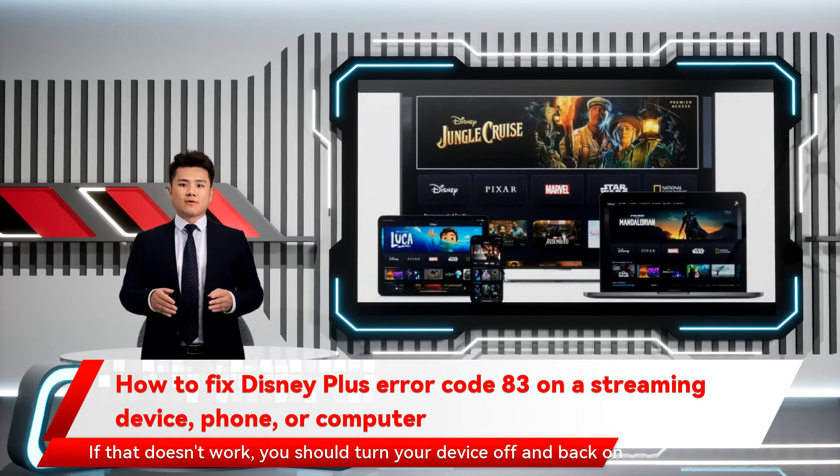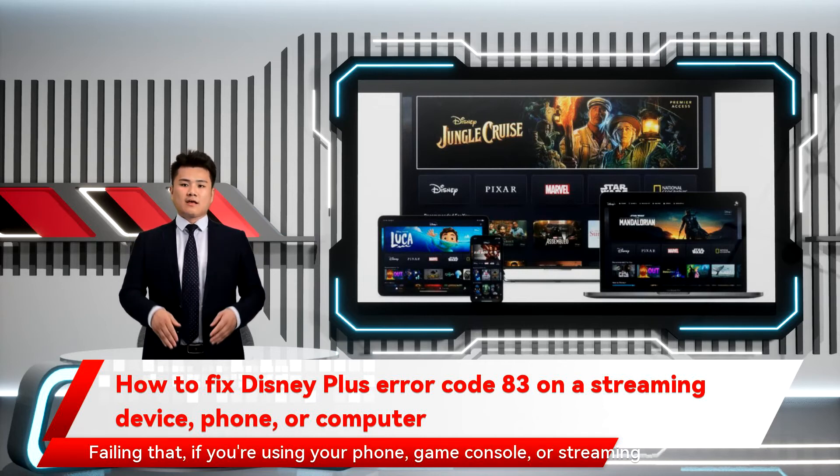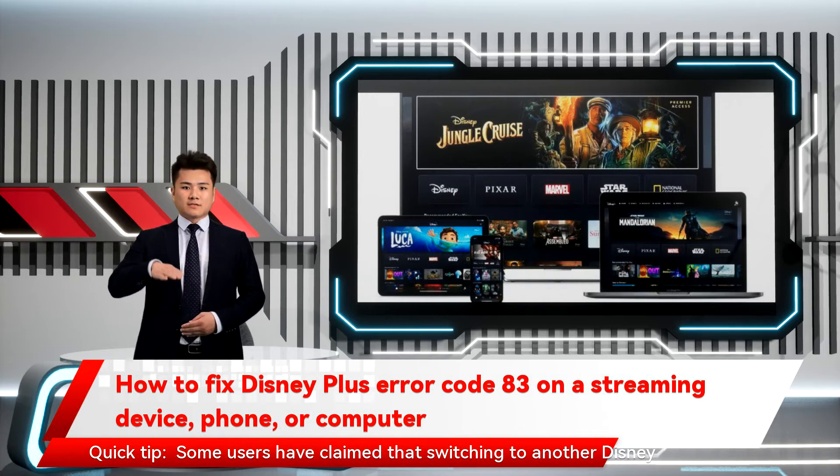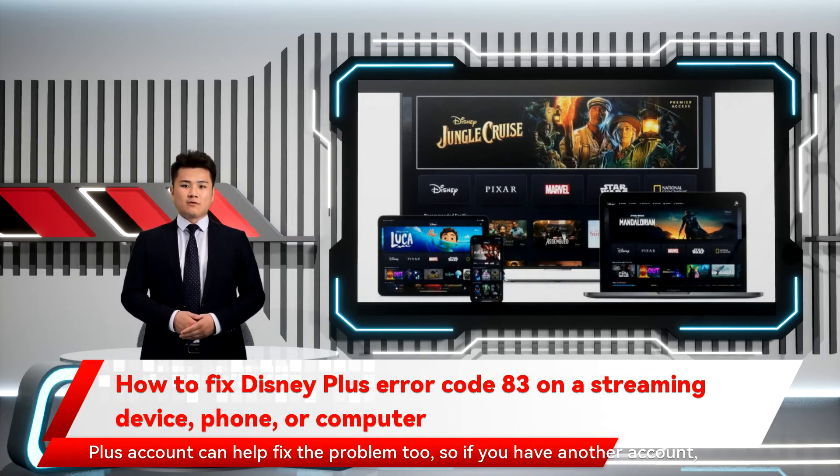If that doesn't work, turn your device off and back on again. Failing that, if you're using your phone, game console, or streaming device, uninstall Disney Plus and re-download it. Quick tip: some users have claimed that switching to another Disney Plus account can help fix the problem too, so if you have another account, consider trying it.